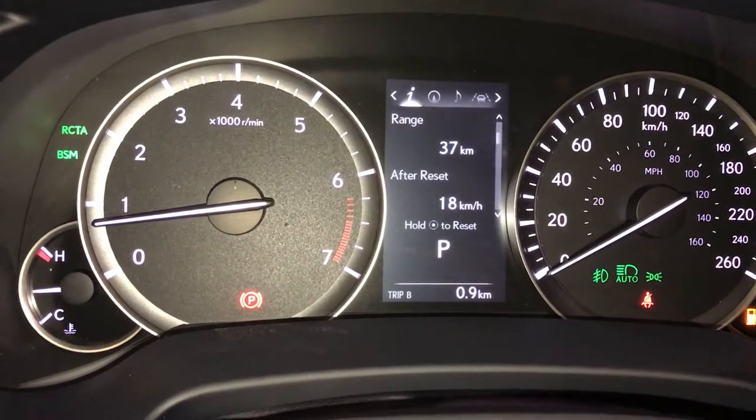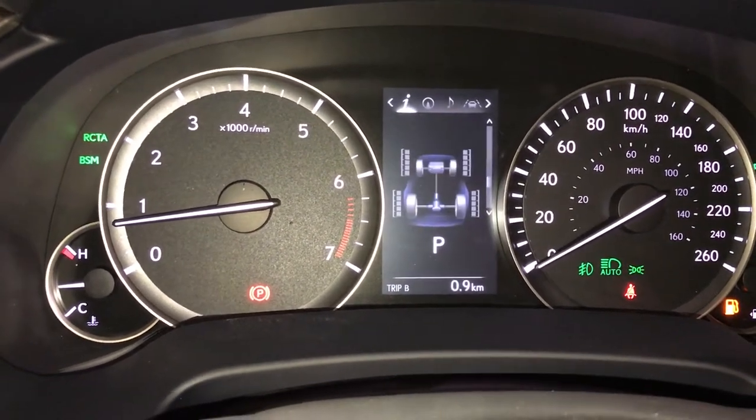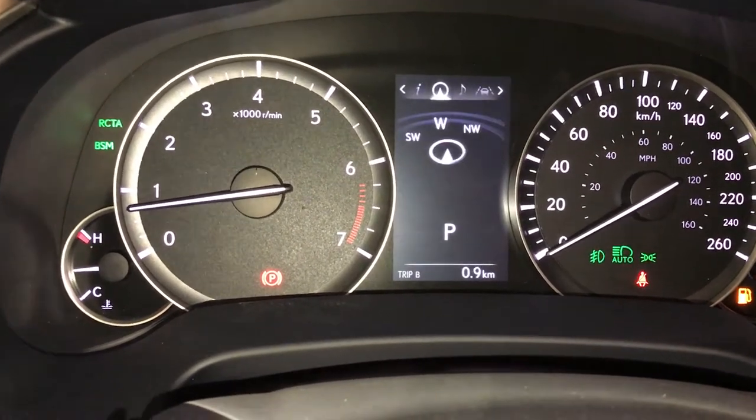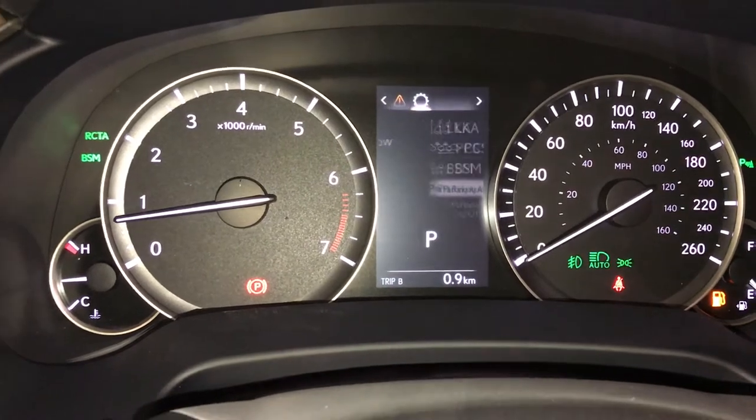These buttons control information on the dash: kilometers till empty, eco indicator, direct tire pressure monitoring, all-wheel drive control, sway warning. Check out your compass, audio, cruise, messages, and vehicle settings.